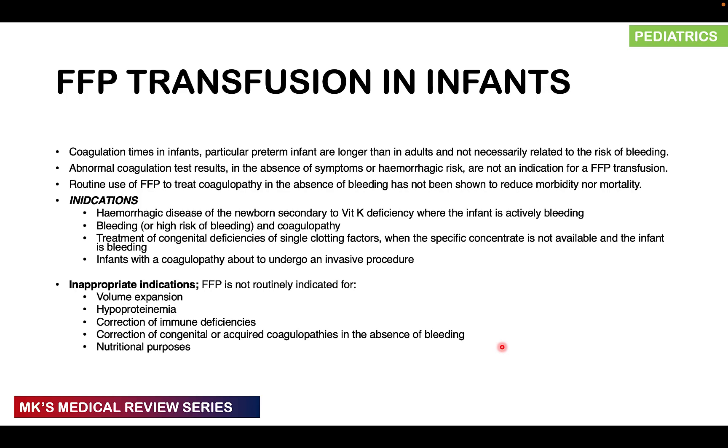A few things about FFP transfusion in infants: coagulation times in infants — particularly preterm infants — are generally longer than in adults because the liver is not mature enough to synthesize clotting factors and the gut is not yet colonized by vitamin K-synthesizing bacteria. An abnormal coagulation test result in the absence of bleeding or hemorrhage is not an indication for FFP transfusion. Routine FFP to treat coagulopathy in the absence of bleeding is not recommended and does not reduce morbidity or mortality. Appropriate indications include hemorrhagic disease of the newborn secondary to vitamin K deficiency where the infant is actively bleeding.